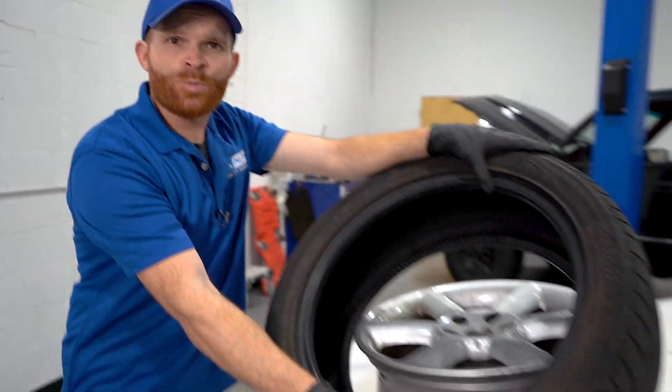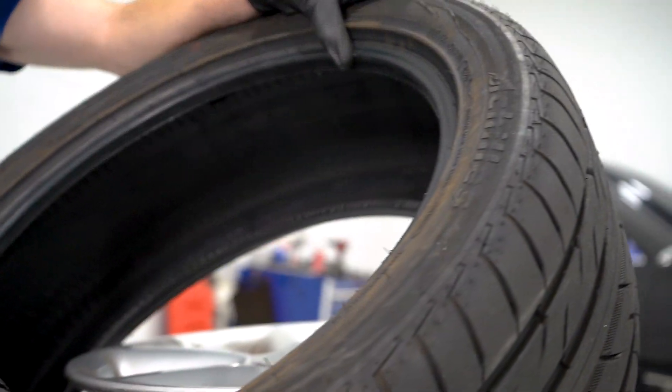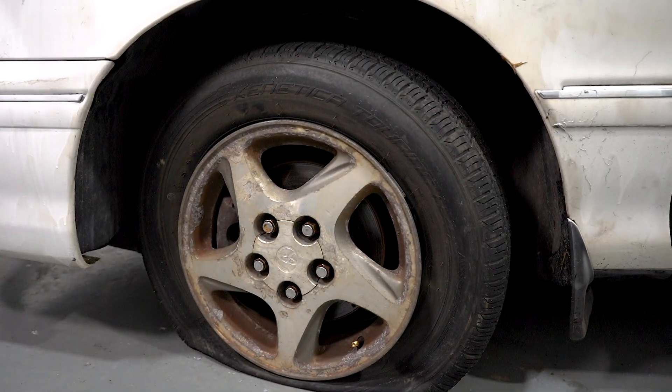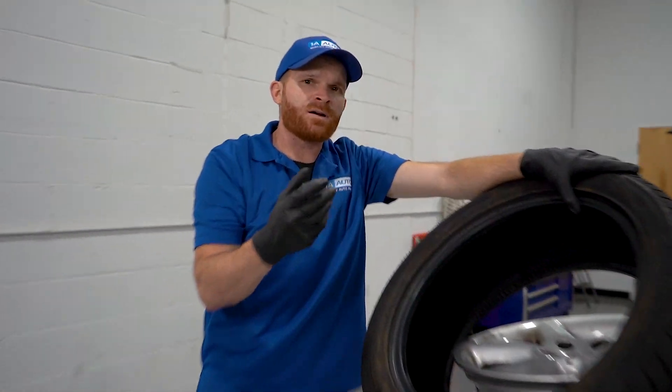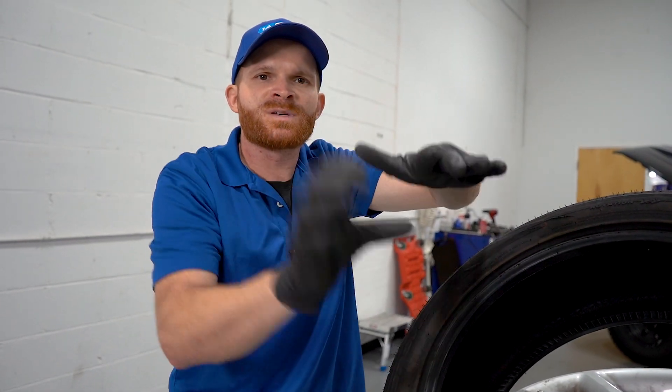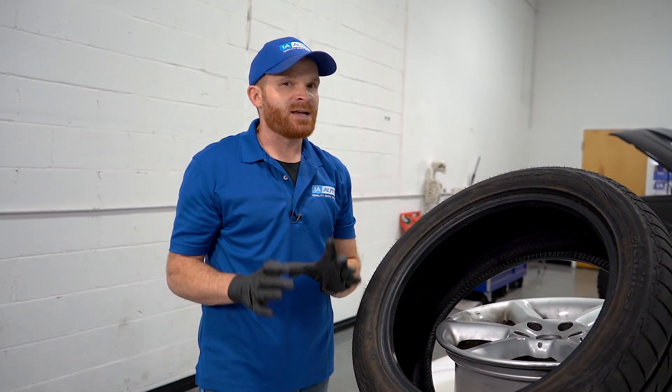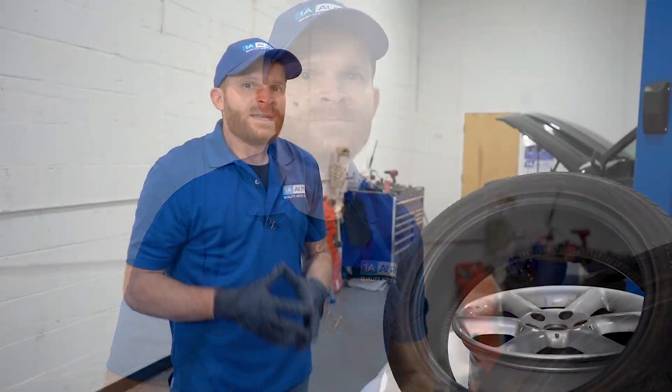Maybe they have one of these low profile tires like this. The sidewalls on these are going to be much stiffer than the tires on a lot of most economic cars like this Toyota right here. Those walls are a little bit longer, so as the tire's flat, it's going to have a whole bunch of extra material to be able to flop around. So you're going to hear it and you're definitely going to feel it. With this wheel right here, you're probably not going to hear very much, but you'll probably feel it.